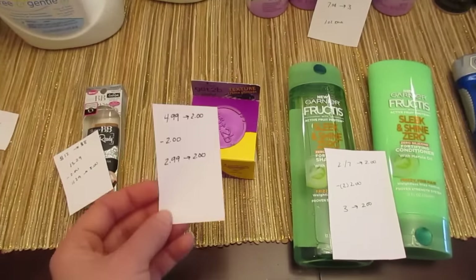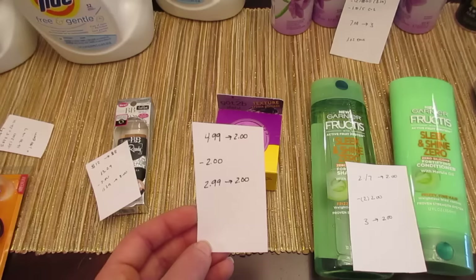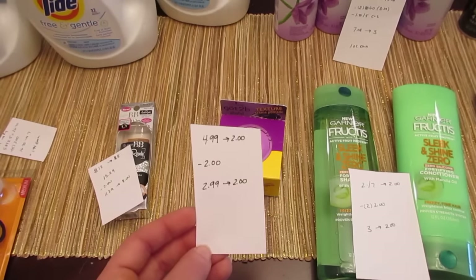The Got to Be products are $4.99 and they're giving you back $2. We have the $2 printable coupons, so you pay $2.99 and you get back the $2.